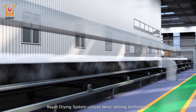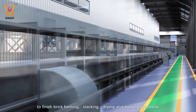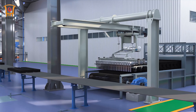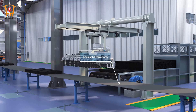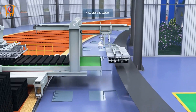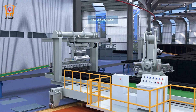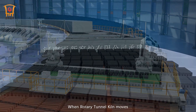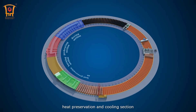The rapid drying system utilizes twice-setting technology, workable for materials with higher water content, to finish brick forming, stacking, drying, and burning processes. It improves the quality of finished bricks and solves adhesion issues. After the rapid drying system, dried bricks are placed onto the annular belt conveyor by loading device, which takes them to the next working position. An auto-unloading device takes down the bricks and places them onto the grouping belt for robots. Robots then pick up bricks and place them on the ground of the rotary tunnel kiln. As the rotary tunnel kiln moves, bricks go through the drying section, preheating section, burning section, heat preservation, and cooling section.